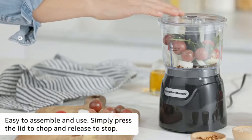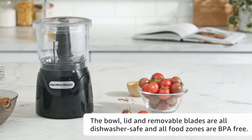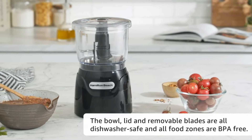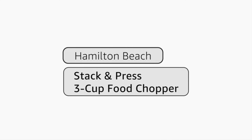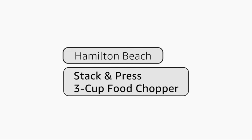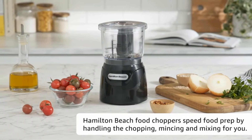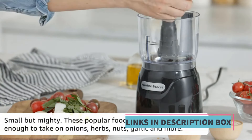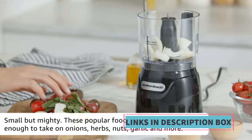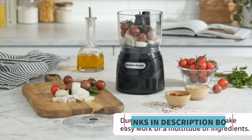This electric vegetable chopper is versatile, allowing users to prepare ingredients for various recipes with ease — whether you need finely chopped onions, minced garlic, or pureed vegetables for soups and sauces. Its black color and sleek design make it a stylish addition to any kitchen countertop. With the Hamilton Beach Electric Vegetable Chopper, users can save time and effort compared to manual chopping. Its simple operation and easy cleanup make it a convenient choice for everyday cooking needs.